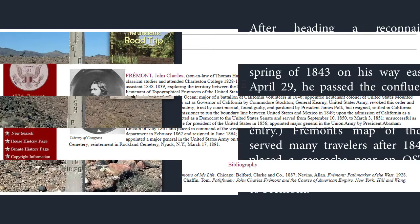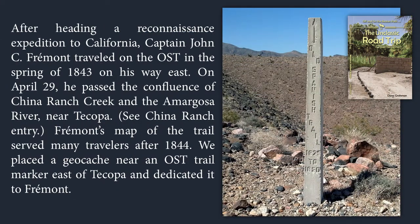We could do a whole nugget just on him. We have a geocache along where Fremont walked. This is a marker for the Old Spanish Trail, and it's over in California on the border of Nevada near Pahrump.